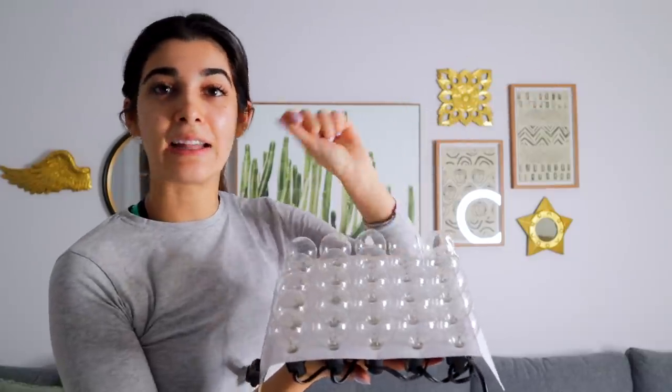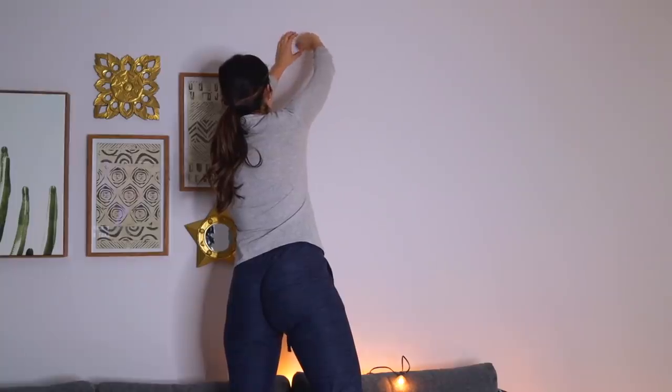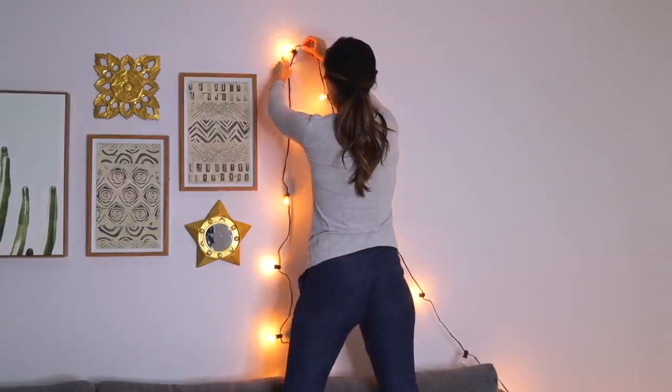I'm legit obsessed with how this whole mosaic wall turned out. We have a couple of the thrifted items over there that you saw me spray paint in my last video. I'm going to add a little hook you can just screw into the wall and have these draped down — I think it would look super pretty. I love that between these canvases we have these touches of gold. I really like this effect and I think it turned out super well.